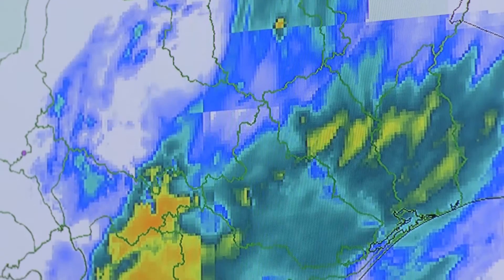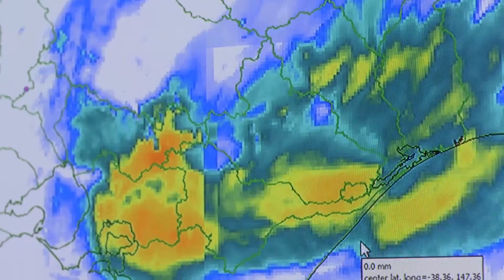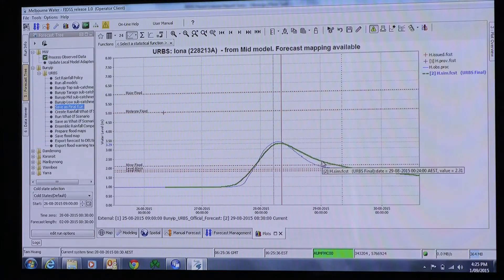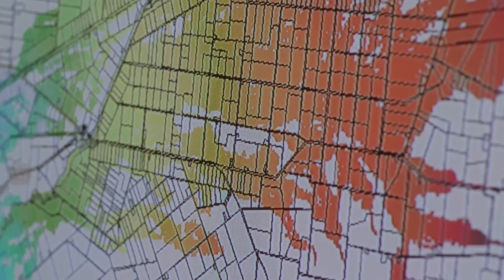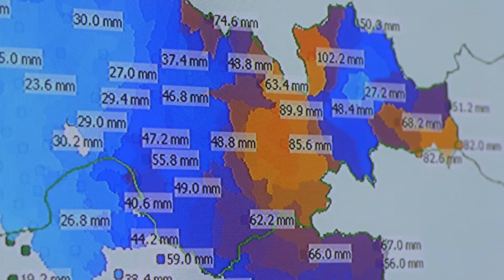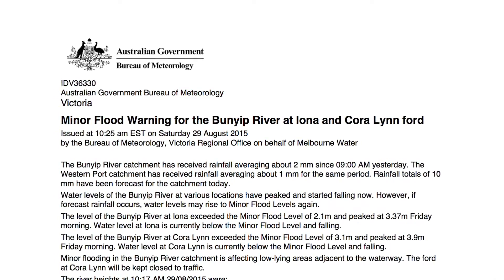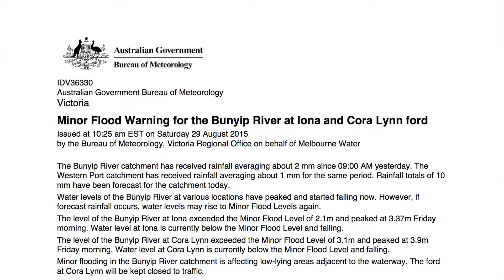FIDS takes forecast rainfall from the Bureau of Meteorology and combines it with rainfall data from Melbourne Water's system. From that, it estimates a flood level and turns that level into a plan. FIDS also alerts the duty officers if it's a serious enough event, and they'll check whether it looks genuine, and if it is, they'll send that information to the Bureau of Meteorology and they issue a flood warning.